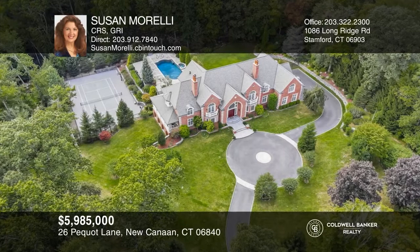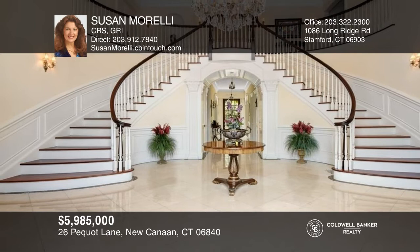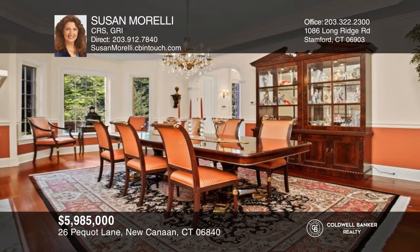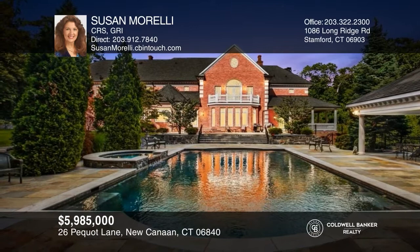This home was featured in the New York Times for its extraordinary entry and quality construction. Amenities include a sauna, tennis, basketball, badminton, volleyball, large pool and spa, pool cabana, bar, media room, music system, and many more quality features — truly a one-of-a-kind beautiful home. Susan Morelli wants to help turn your dreams into a reality — give her a call today.